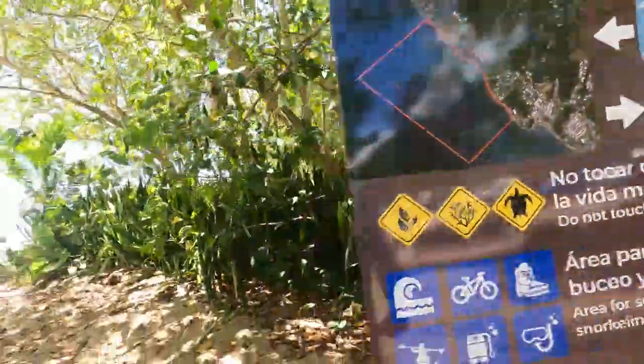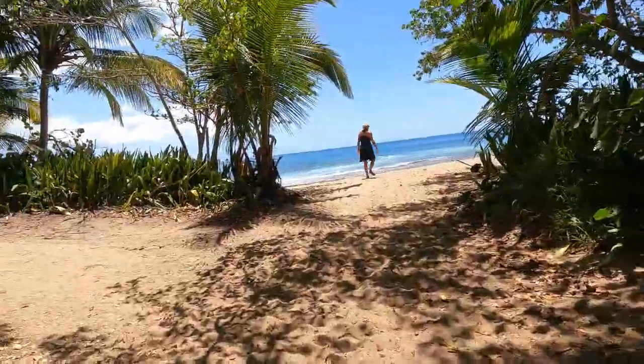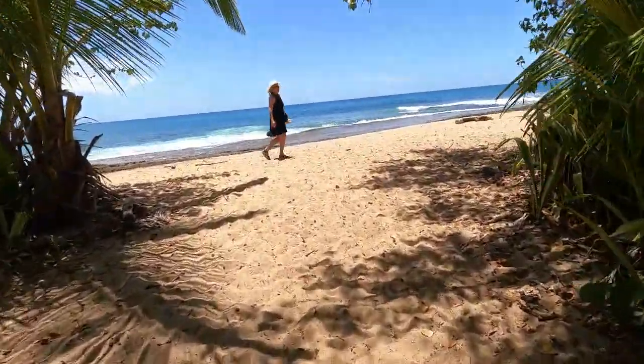Oh my god, look at the steps. It's really anticlimactic. I need to sit down and have you take a photo of me.